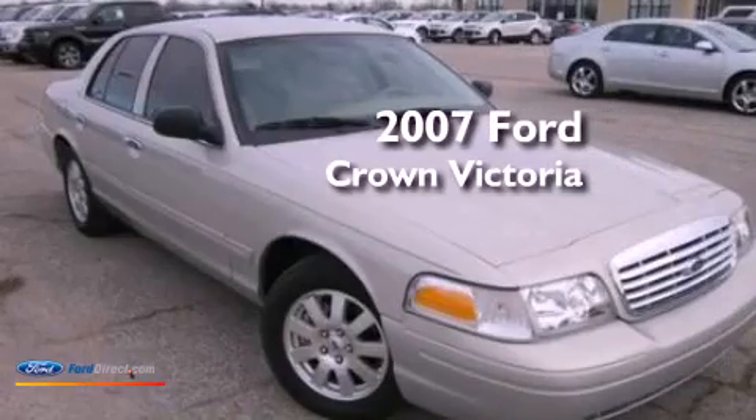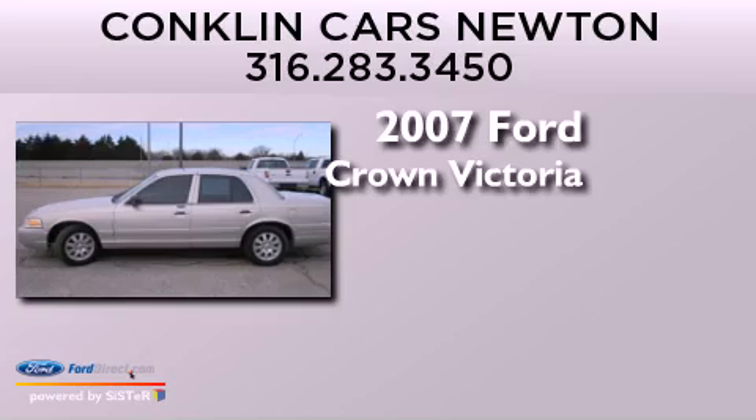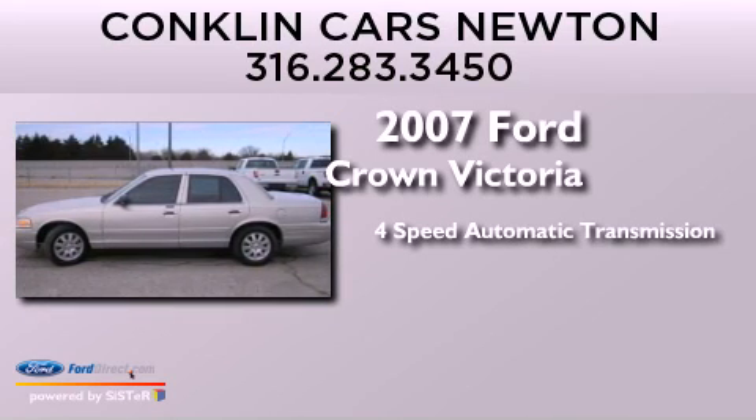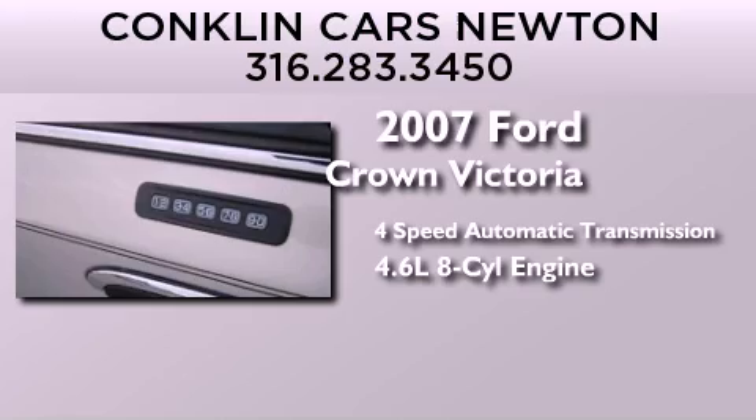This is a 2007 Ford Crown Victoria. This four-door sedan has a four-speed automatic transmission and a 4.6-liter V8.